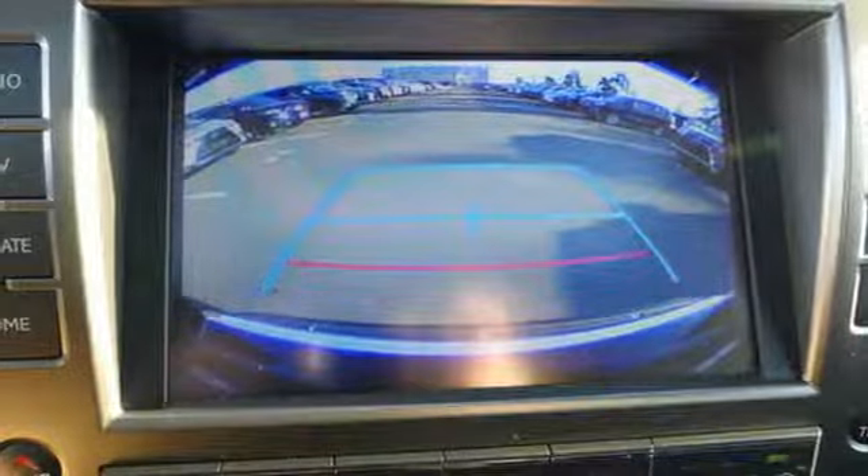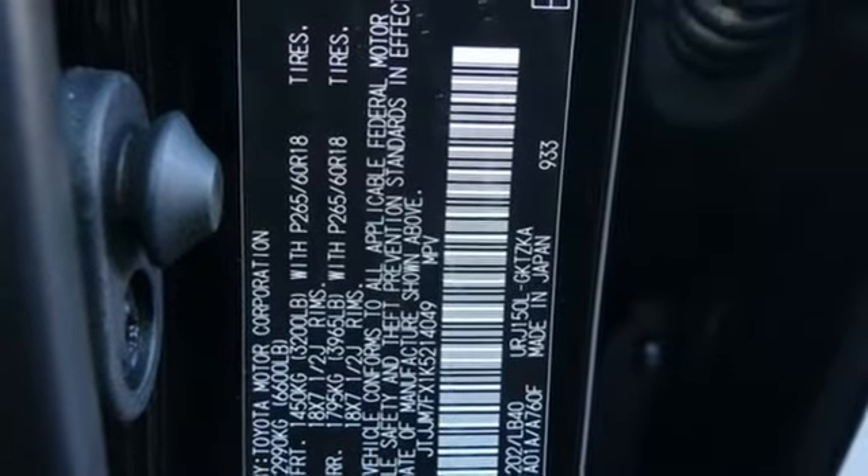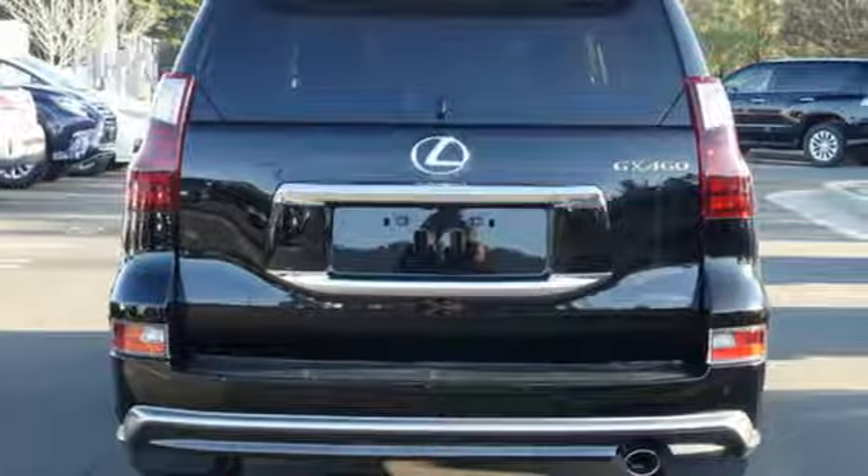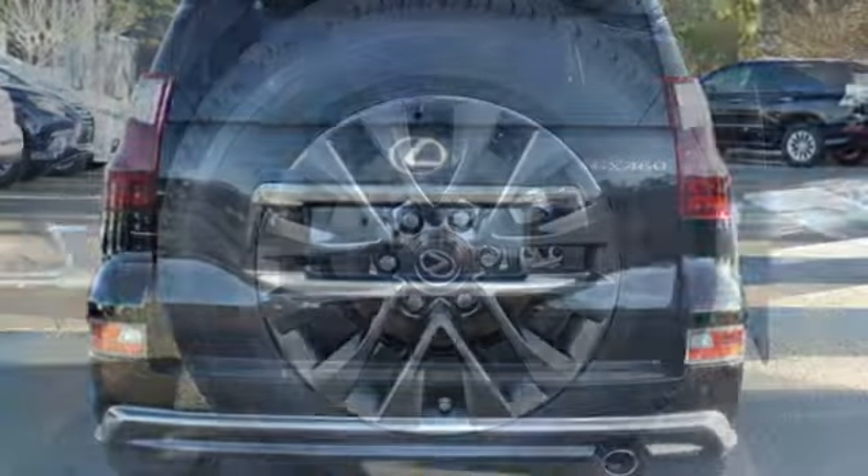Rear parking sensors, external memory control, doors and push button start proximity key, heated steering wheel, auto dimming rear view mirror, and automatic transmission.